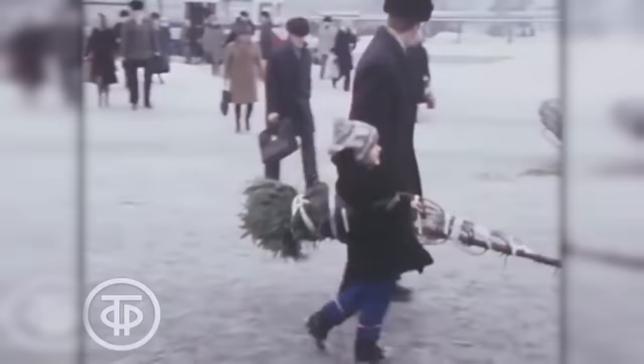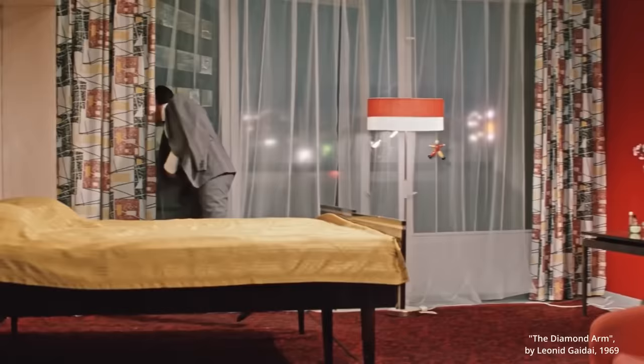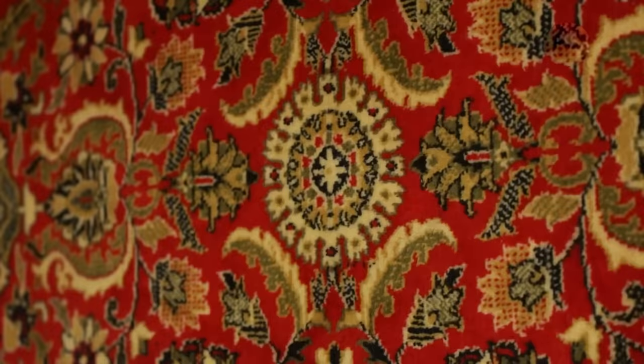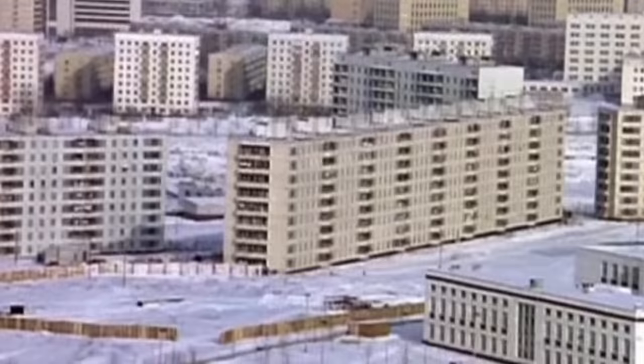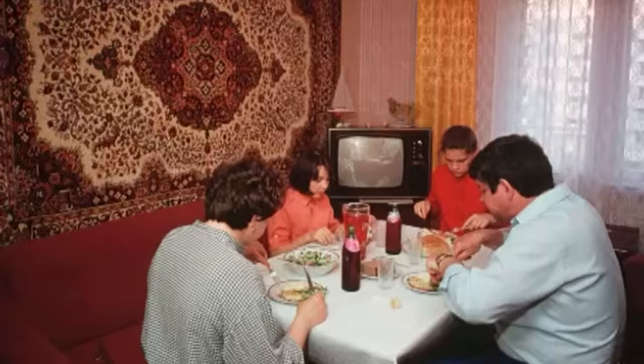Greetings, comrades! If you've been watching me for a long time, you already know that Soviet people were living in different housing conditions — in Stalinkas, Khrushchevkas and Brezhnevkas, in individual and communal apartments. But an apartment is characterized not only by how big it is and what its walls are made of, but also by what's inside these walls. So today we are going to talk about typical Soviet furniture, including those carpets on the walls that everyone loves so much. How did ordinary Soviet people live? What did they fill their state-issued apartments with? And why did millions of families in the USSR live in absolutely identical interiors?